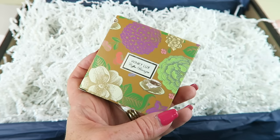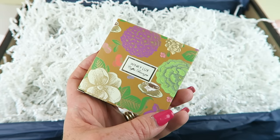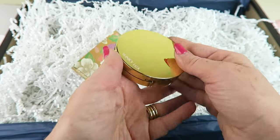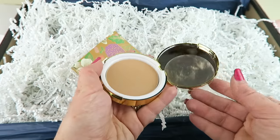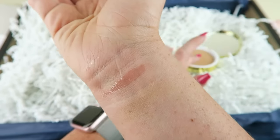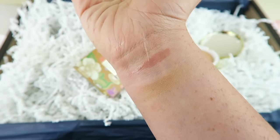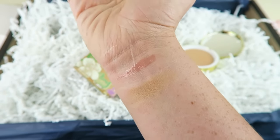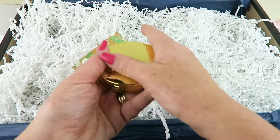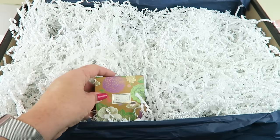We have another item from Winky Lux — the Coffee Bronzer, retailing for $30. It's a coffee-scented latte bronzer that adds a warm, subtle glow to your cheeks all year round with a single swipe. Gorgeous packaging — there's a mirror on top. I'll do a quick swatch. It's actually lighter than I expected, which works in my favor because I'm very pale. I can see myself using that.